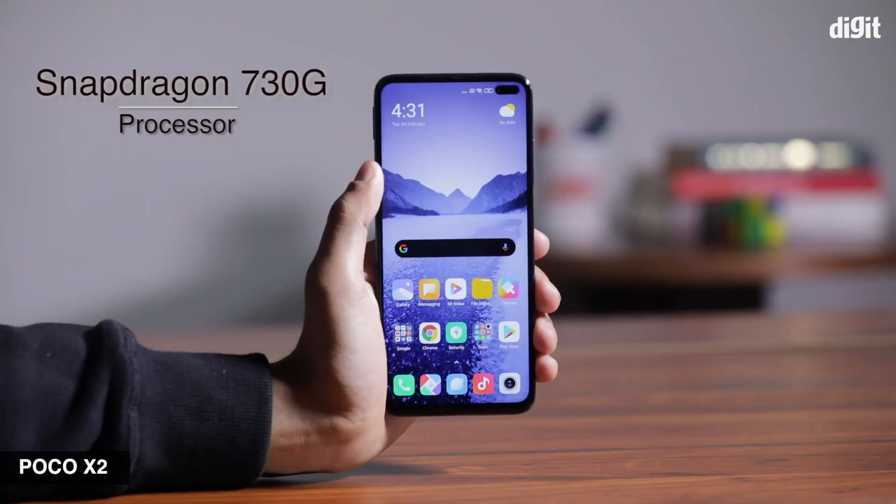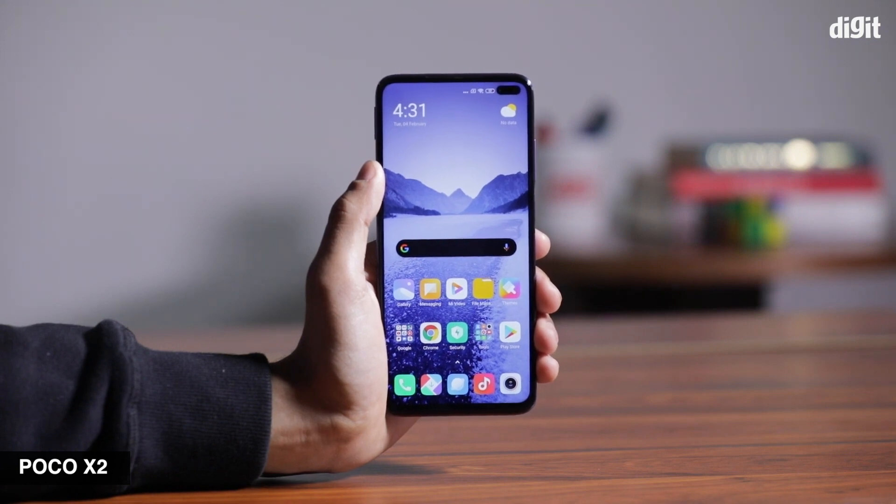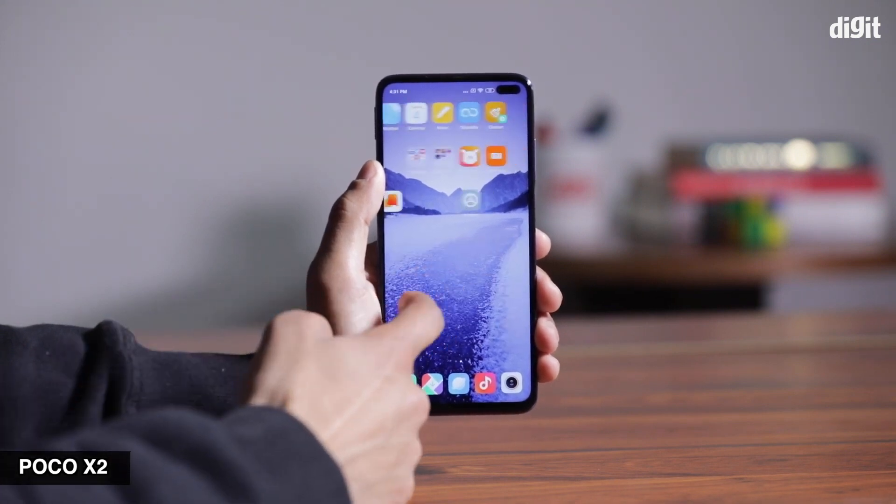This is the 8x processor with the 730G. Now, we will be able to use this phone on the online shopping website.